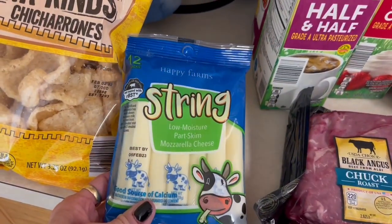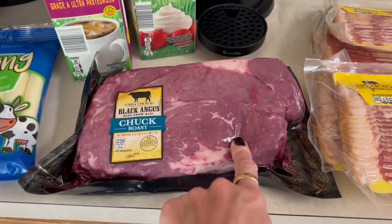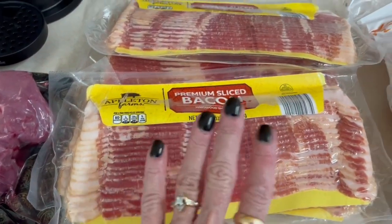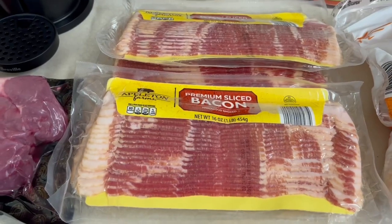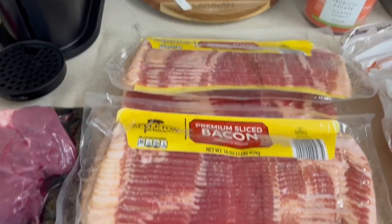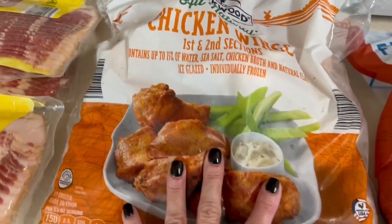I like to snack on string cheese so I got some at Aldi's for about $2.79 — I thought that was a pretty decent deal. Got some more half and half and heavy whipping cream, and got Andy another chuck roast since he's been loving those. Bacon at my Aldi's was $3.99 for a pound pack — I thought that was really good, so I got four packs because we like to snack on it and wrap it around chicken, steak, hamburger, and even shrimp.